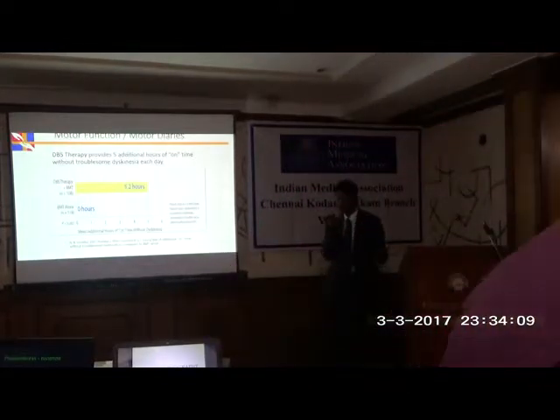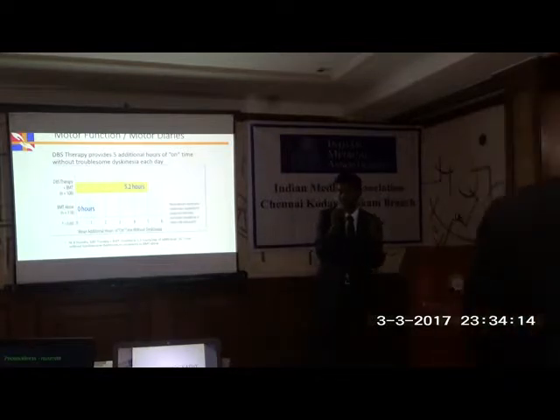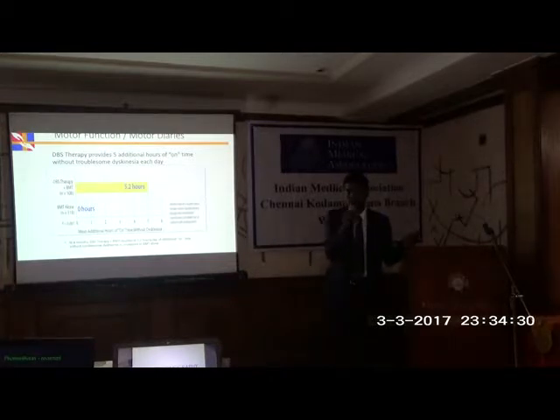Imagine a Parkinson's patient who gets two hours of 'on' time from one dose of levodopa. If he takes four doses, he'll be okay for eight hours a day. But what happens to the rest of the day? He cannot go back to a normal job. Deep brain stimulation provides an additional 5.2 hours of disease-free state, and the patient can go back to work.